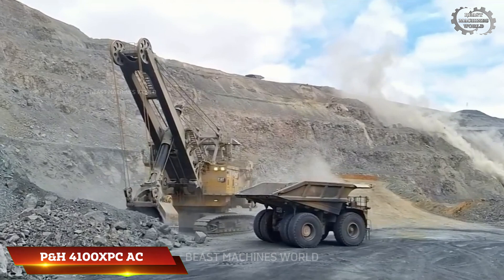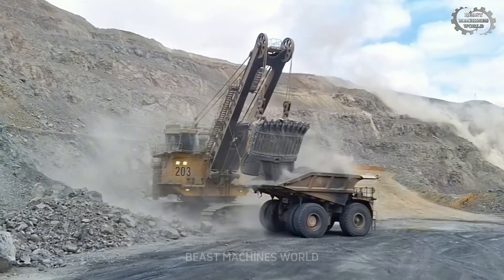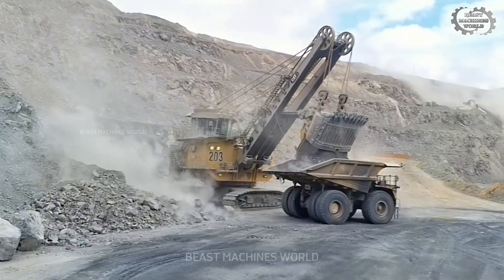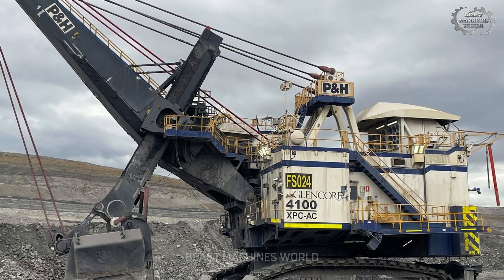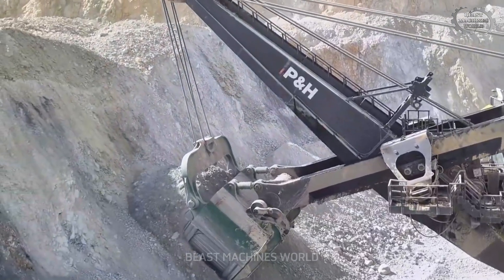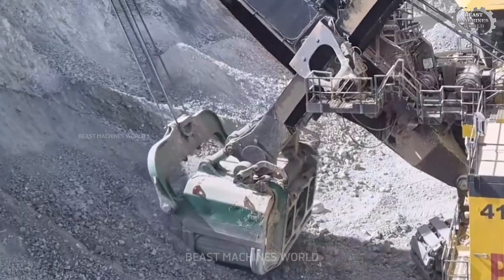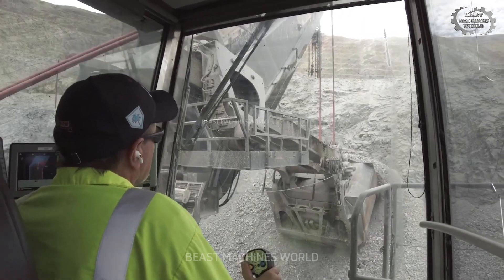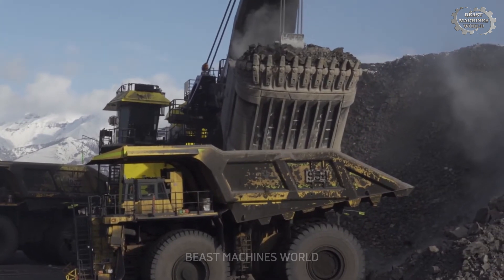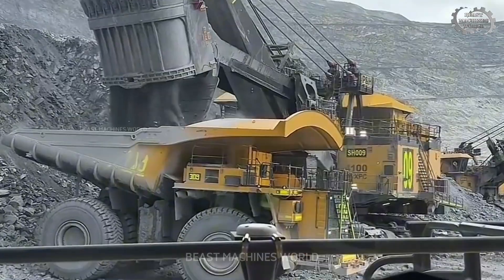The P&H 4100 XPC-AC is a state-of-the-art electric rope shovel built for high-efficiency surface mining. Its massive bucket holds up to 88.4 cubic yards, capable of lifting as much as 120 short tons per scoop. Equipped with advanced AC drive technology, it delivers smooth, powerful digging while cutting energy use and maintenance costs. The shovel features propel on demand, allowing quick shifts between digging and moving to maximize productivity. A spacious, climate-controlled cabin and robust safety systems support operators in tough environments, and it pairs perfectly with haul trucks weighing up to 400 short tons.